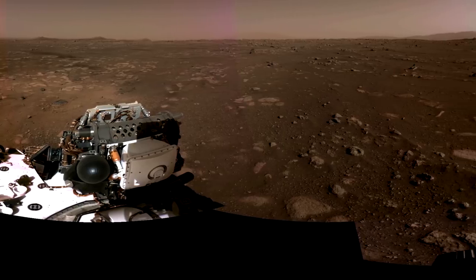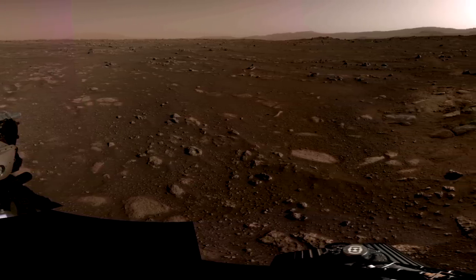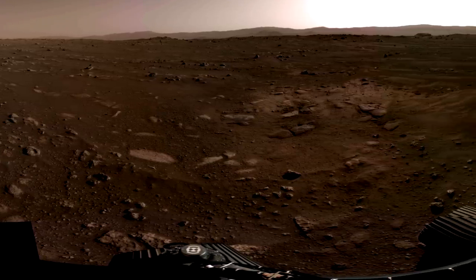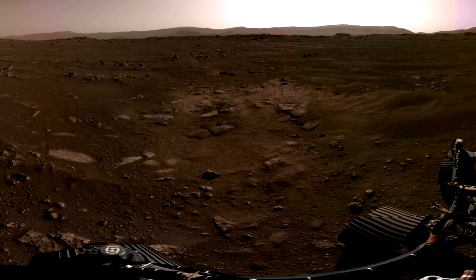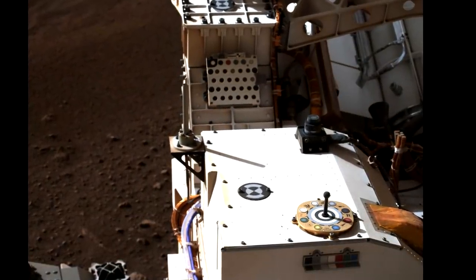Hello, it's Scott Manley here. After a weekend of waiting we finally have tens of thousands of images dumped from the Perseverance rover showing one of the most exciting parts of the mission — certainly the most exciting part if you were one of the people working to put the spacecraft on the surface of Mars.